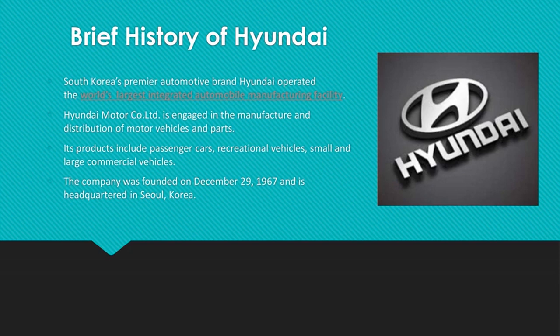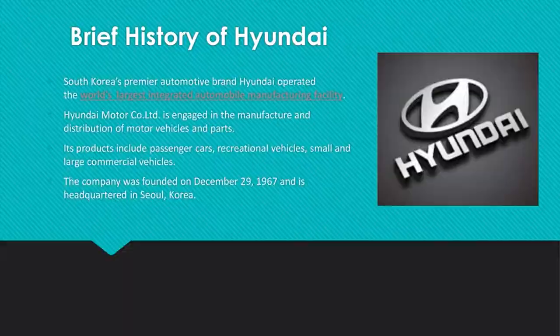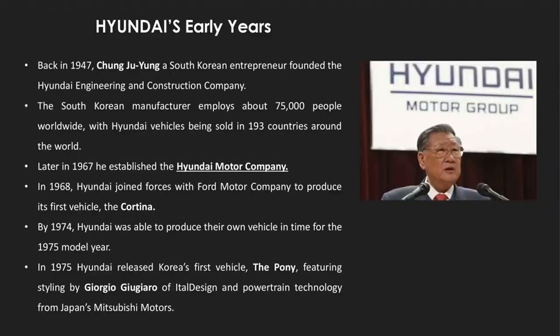Hyundai was founded in 1967 in Seoul, Korea and basically manufactured passenger cars, recreational and commercial vehicles. Back in 1947, it was called Hyundai Engineering and Construction Company and was founded by Chung Jooyoung. When Hyundai Motor Company was first established, it produced its first motor vehicle called Cortina with Ford Motor Company.